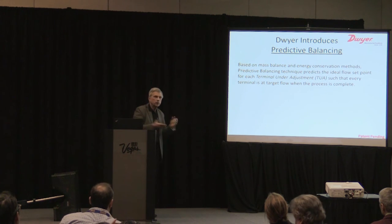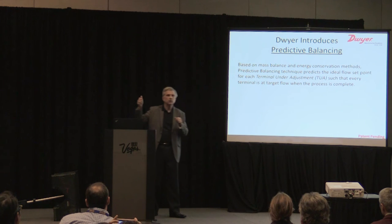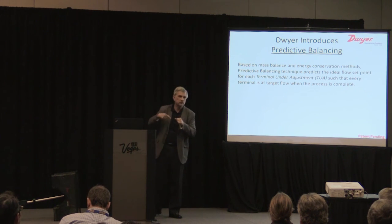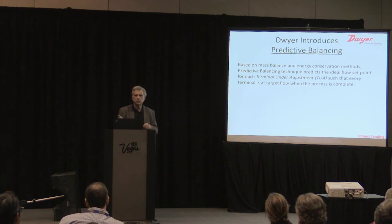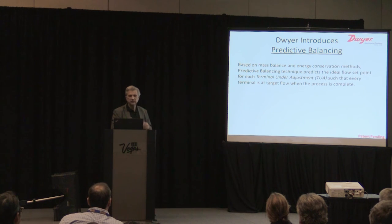Predictive balancing predicts the flow from every diffuser as you move along. It's an iterative process and as you go from diffuser to diffuser, it tells you exactly where to set it — one sweep through the system and it's balanced. Based on mass flow and energy conservation methods, the predictive balancing technique predicts the ideal flow set point for each terminal under adjustment such that every terminal is at the target flow when the process is complete.